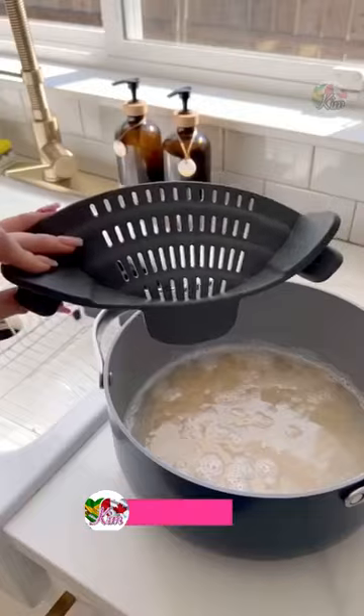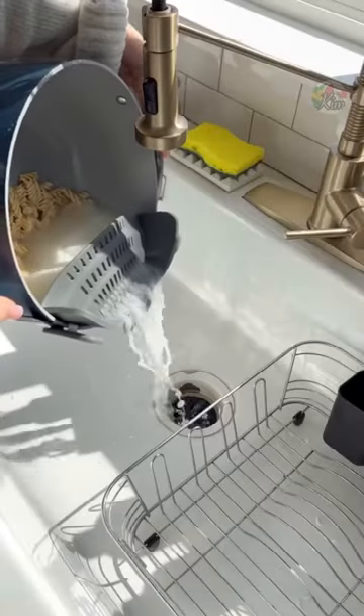Last is a snap-on strainer that went viral on social media and will easily attach to any pot or pan.